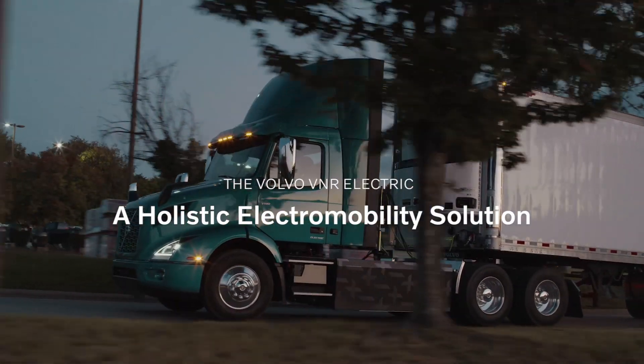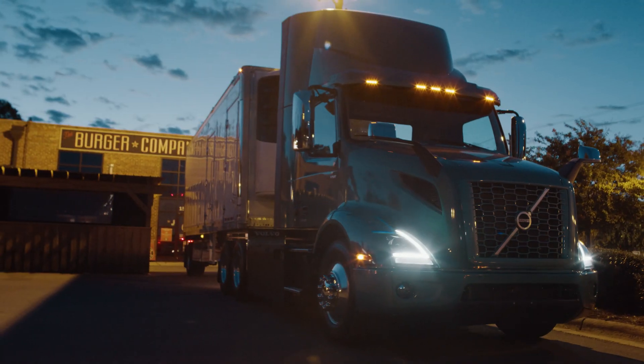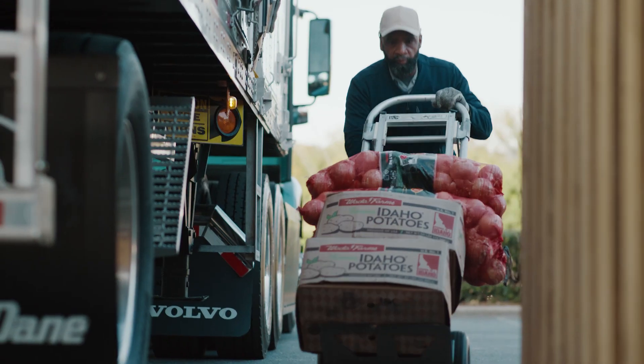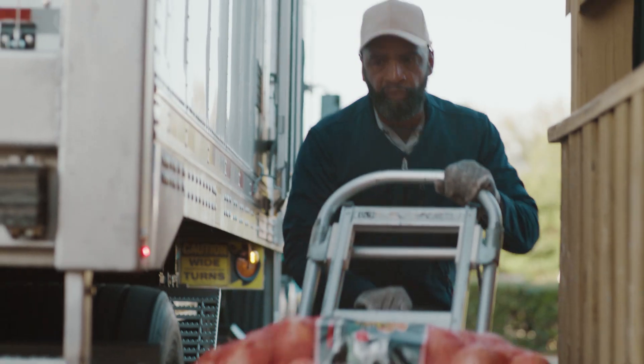Electromobility can help society in several areas. Growing urbanization and how we buy things are driving more transportation needs. So we need to find sustainable solutions, and an electric driveline allows us to have a sustainable solution.